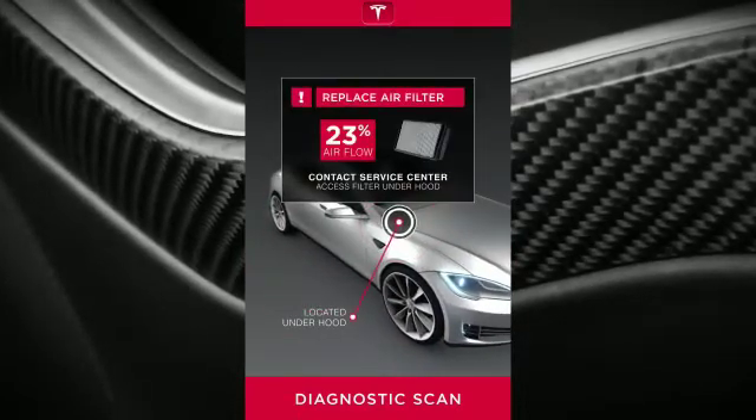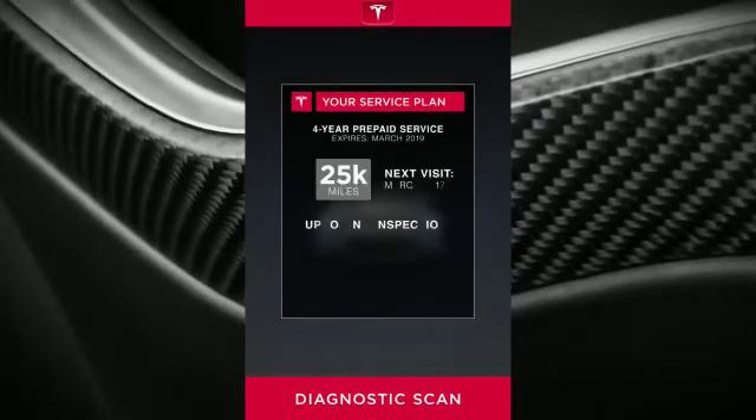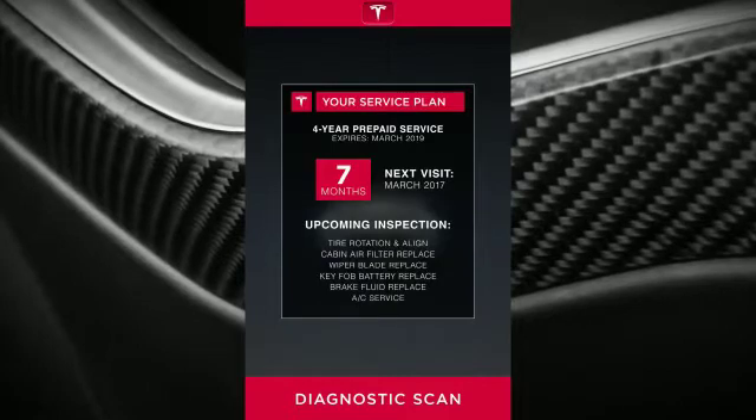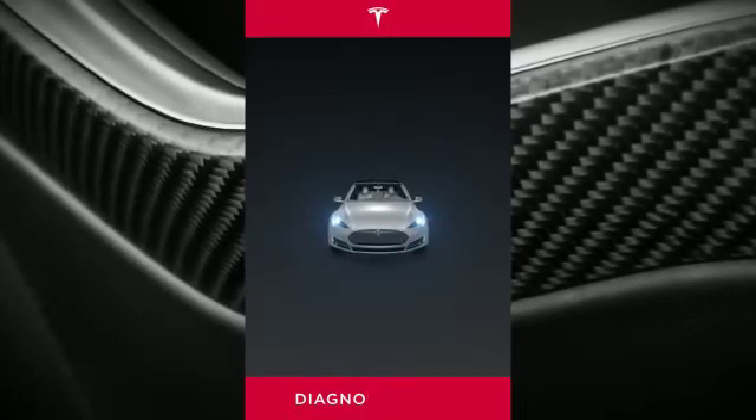That's some next-level tech which we can expect from only the likes of Tesla. While this concept is not exactly new, Tesla has introduced the most advanced and practical model of the self-diagnosis feature to date.